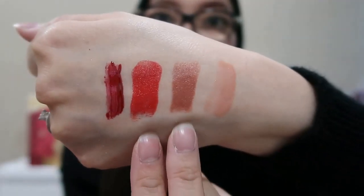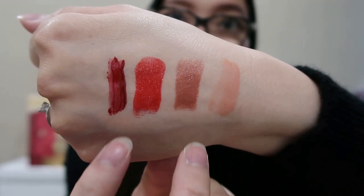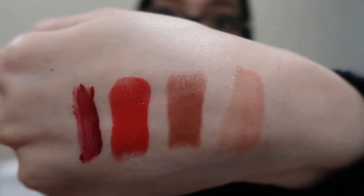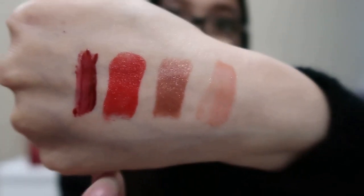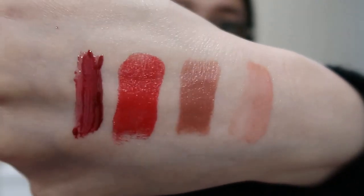Just to recap: the two in the middle are the lipsticks — the nude and the red — and on the sides are the lip glosses, so you can do a color comparison. I'm really loving the shade selection; it definitely caters for all sorts of skin tones. If you're not a statement-red person, you can definitely make use of the more nudie, natural shades.